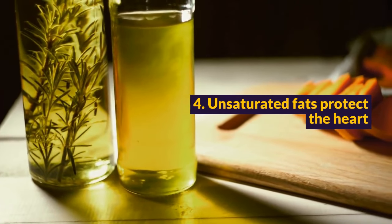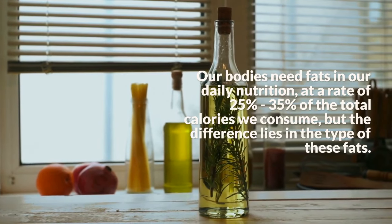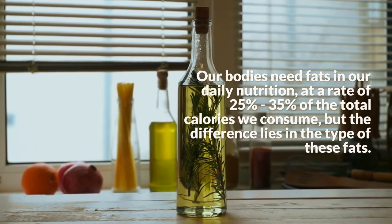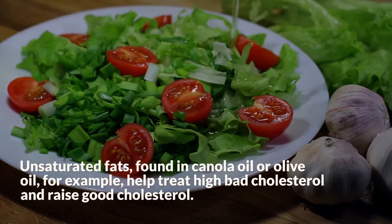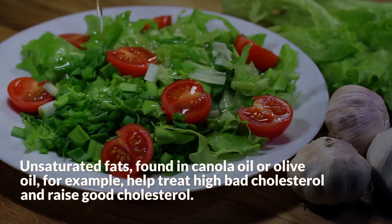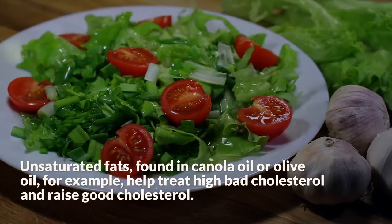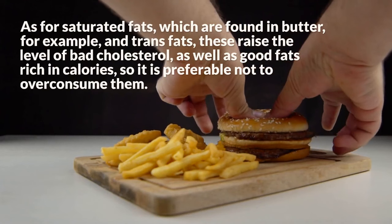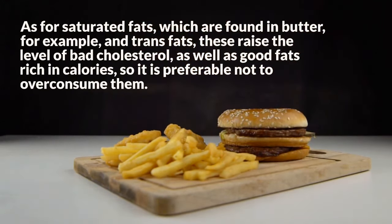Step 4: Unsaturated Fats Protect The Heart. Our bodies need fats in our daily nutrition, at a rate of 25% to 35% of the total calories we consume, but the difference lies in the type of these fats. Unsaturated fats, found in canola oil or olive oil for example, help treat high bad cholesterol and raise good cholesterol. As for saturated fats, which are found in butter for example, and trans fats, these raise the level of bad cholesterol, as well as good fats rich in calories, so it is preferable not to overconsume them.